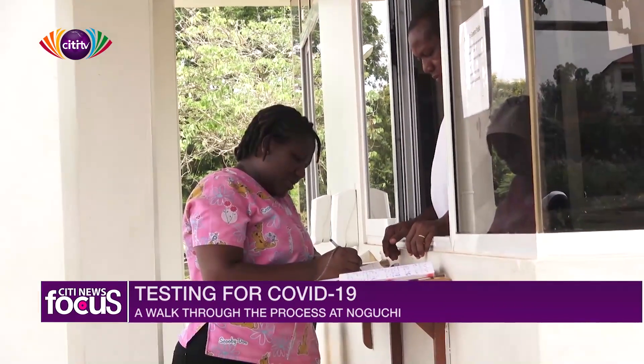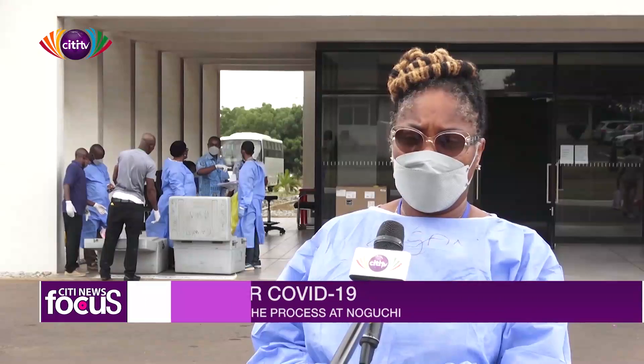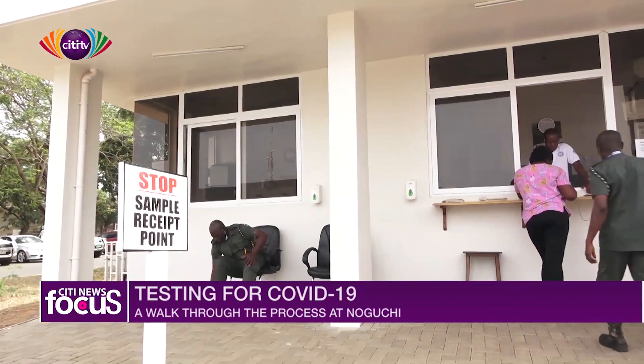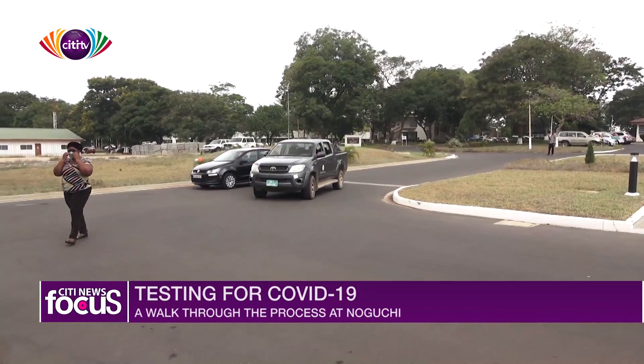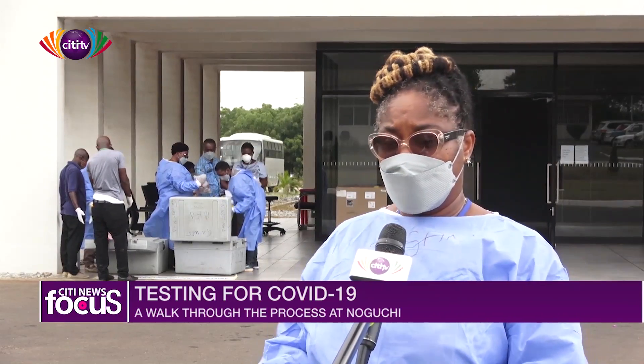The first department is the sample receipt area. Here, all samples from across the country are received. They are taken through some protocols before they are worked on. When the COVID samples come in, they first stop at the security gate. There is a sample receipt form — they fill in the type of samples they are bringing, and somebody is there to receive it and endorse that the samples have indeed entered into the institute.